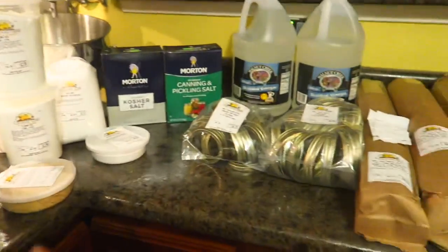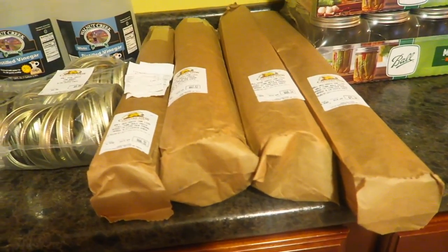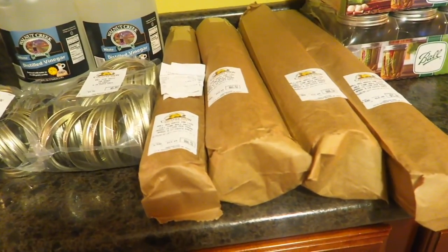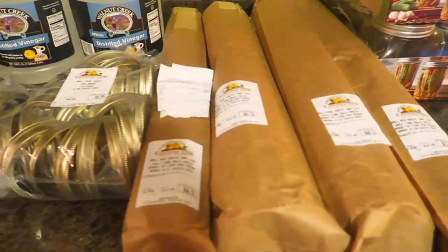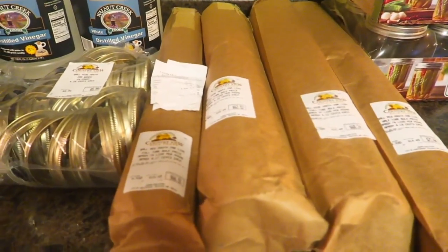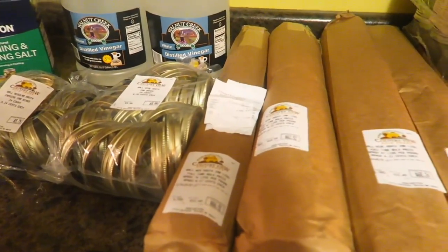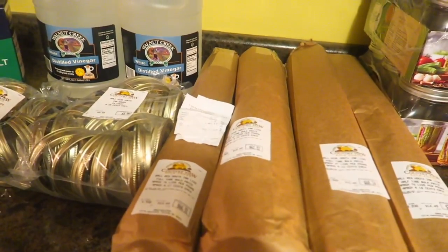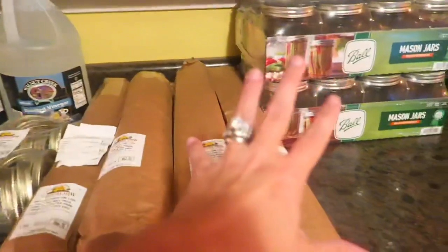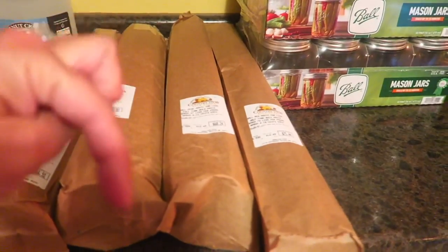My total came to $240.74 for everything — I don't think that's too bad, especially when you factor in the bulk lids. If you need lids and you live in Michigan, you might want to make a trek to Snover. Even if it's a four-hour round trip like it was for me, it's one of the only places I could find them after reaching out to everyone I know.